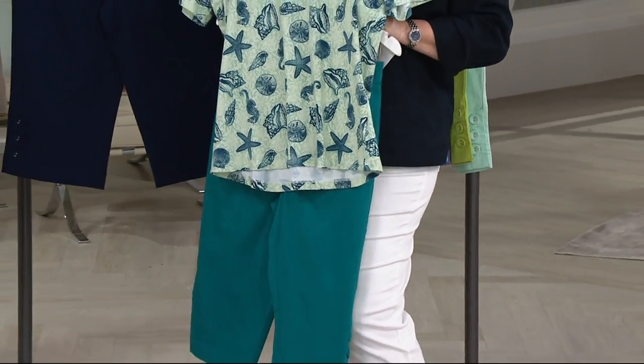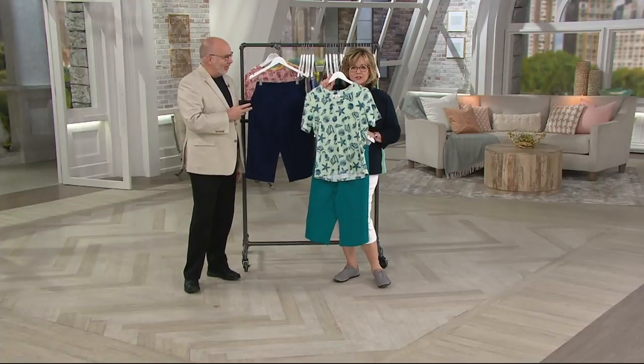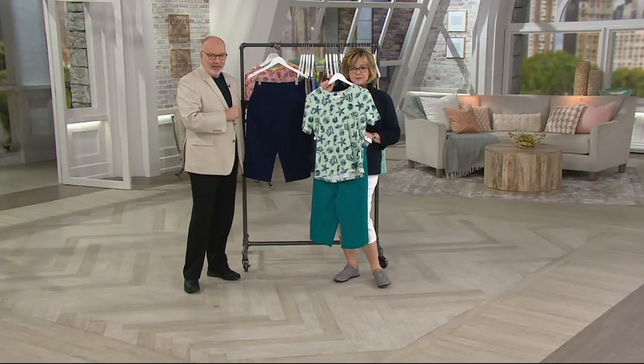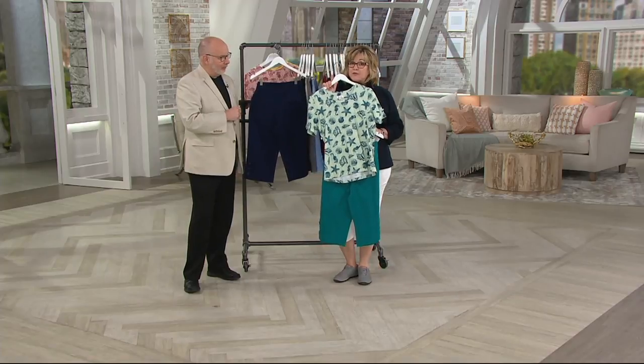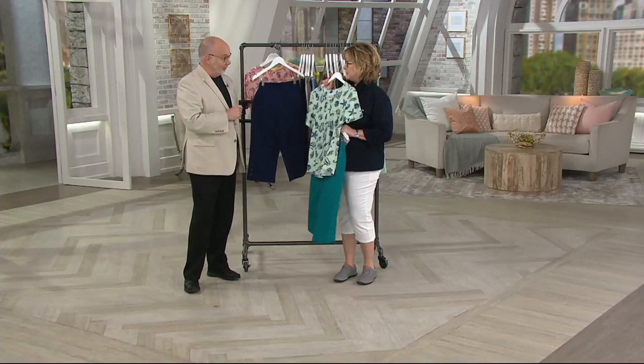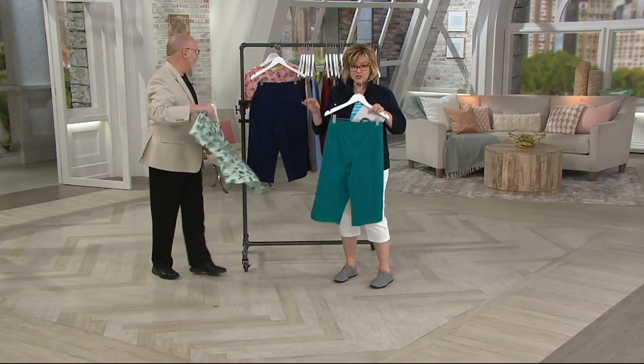Hello, outfit! I love Denim & Company for this exact reason — you can totally find pants and tops that match. Look how cute that is. This could actually be a set, except if you wear a different size on the bottom than you do on the top. Now you can get the right sizes. So that's our new Jade.